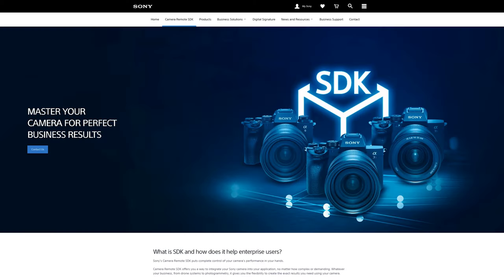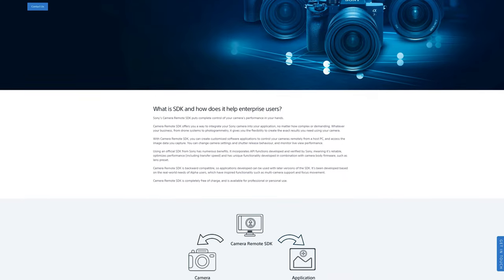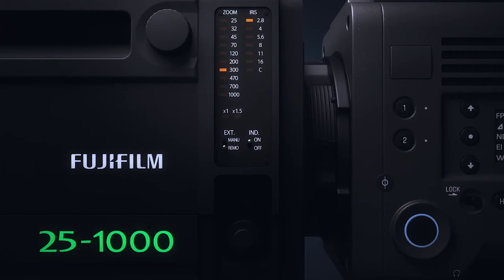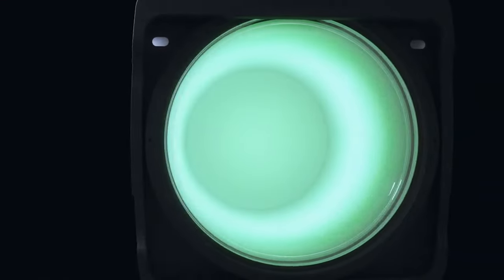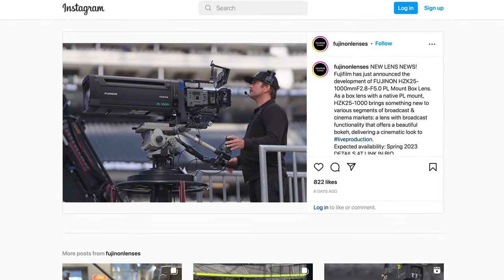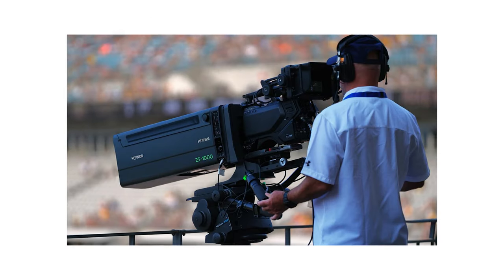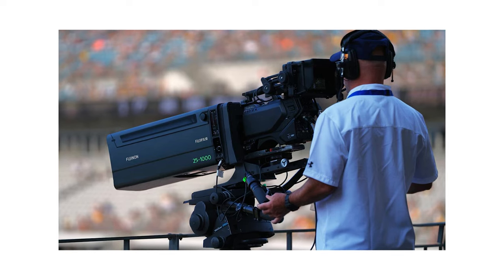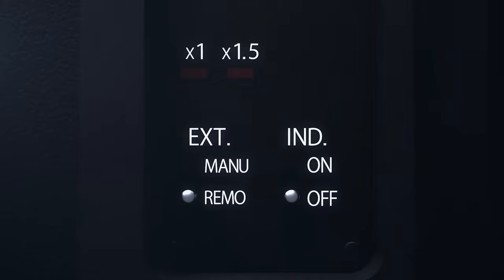Sony also released version 1.06 of their Camera Remote SDK, available to download via their site. Fujinon have announced a new broadcast box zoom lens — their HZK 25-1000mm f2.8-5. What makes this really interesting is that it's a box lens with a PL mount that can cover Super 35 sensors as well as full frame. Most box-style lenses cover small sensor sizes and use the standard broadcast lens mount B4. This lens also has a built-in 1.5x extender which allows it to cover full frame sensors, but will result in a loss of light and change in focal length.